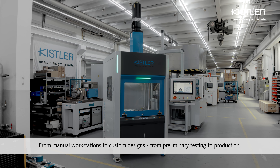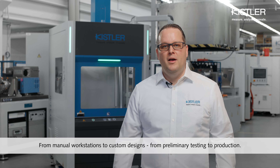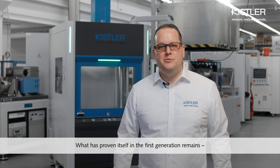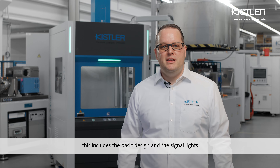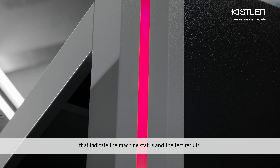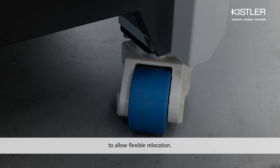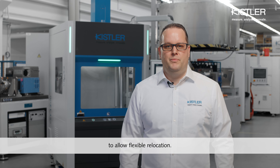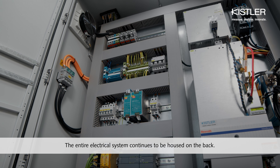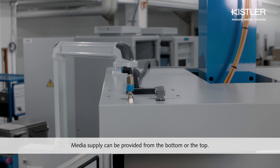From manual workstations to custom designs, from preliminary testing to production. What has proven itself in the first generation remains. This includes the basic design and the signal lights that indicate the machine status and the test results. Additionally, the system remains on adjustable coasters to allow flexible relocation. The entire electrical system continues to be housed on the back. Media supply can be provided from the bottom or the top.